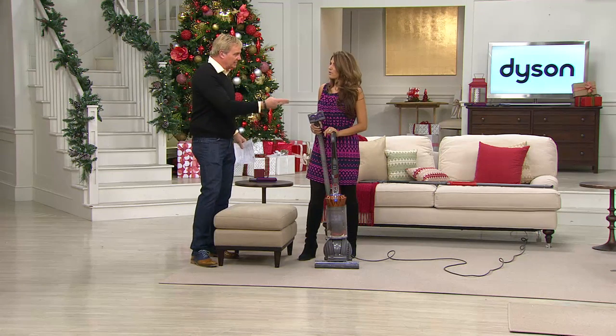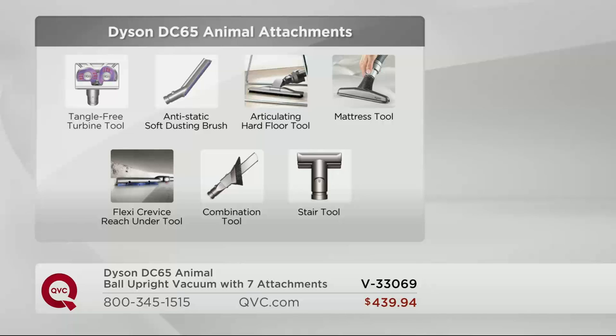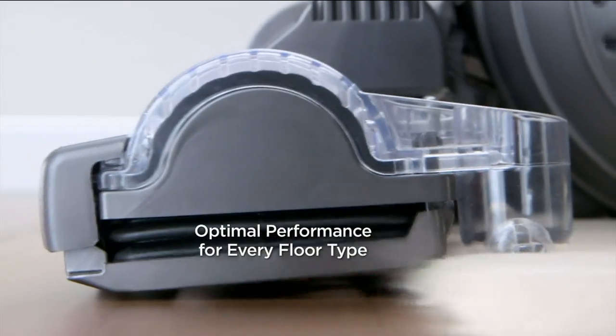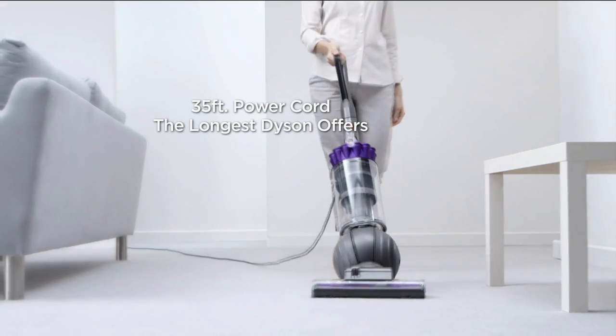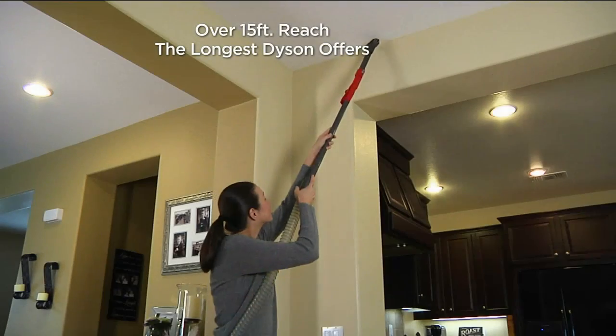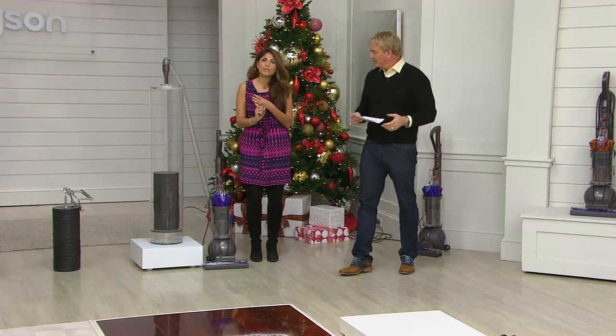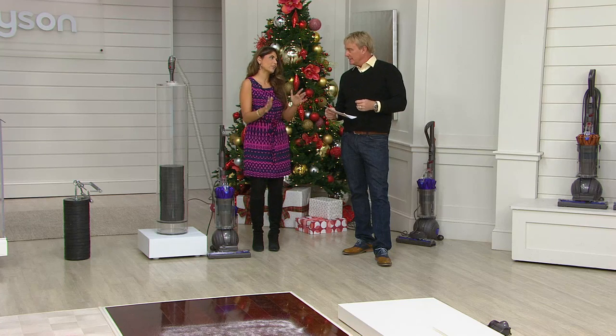Here are all the tools you're getting: the tangle-free turbine tool, the anti-static soft dusting brush, the articulating hard floor tool, the mattress tool, the combination tool, the stair tool, and the flexi crevice reach-under tool. Together these would normally be $737.98. Here at QVC it's the lowest price ever for the DC 65 Animal — six easy payments of $73.32. You also get a new active base plate, the largest bin capacity at half a gallon, a 35-foot power cord, and a five-year warranty with no bags, belts, or filters to replace.